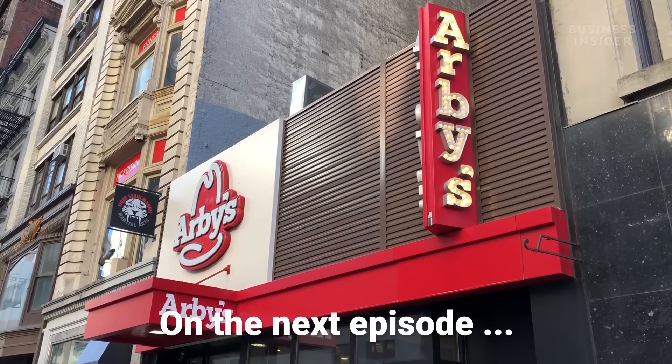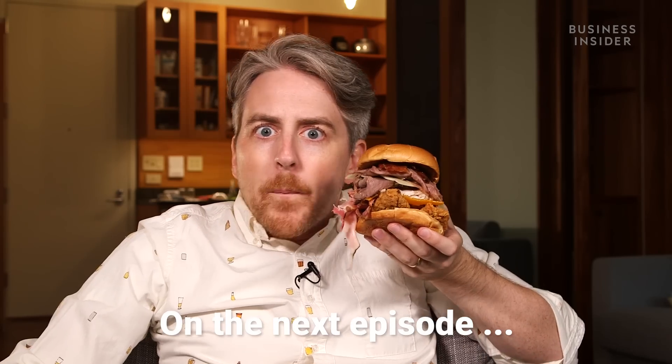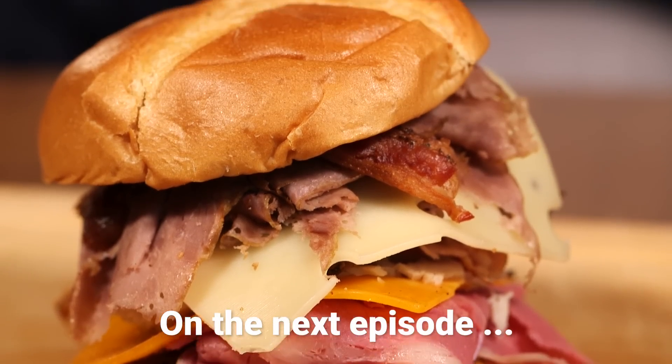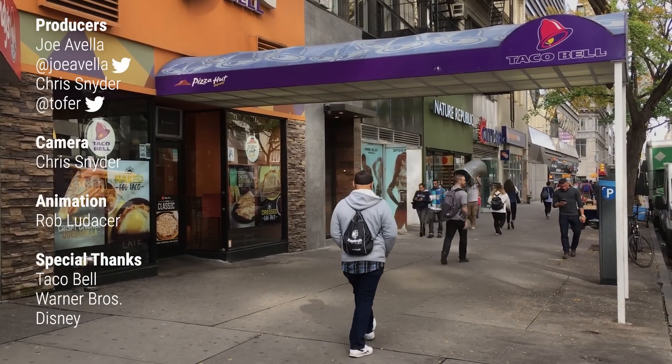DC Comics wins! All my DC heads sound off in the comments — comments I will absolutely never read. Next time on Fast Food Secret Menus, we head over to Arby's where I literally eat a mountain of meat. Be sure to follow us on Facebook so you don't miss an episode of me stuffing my face.